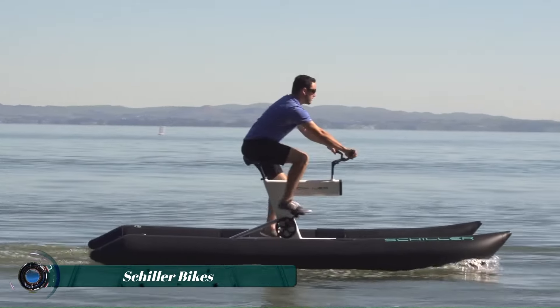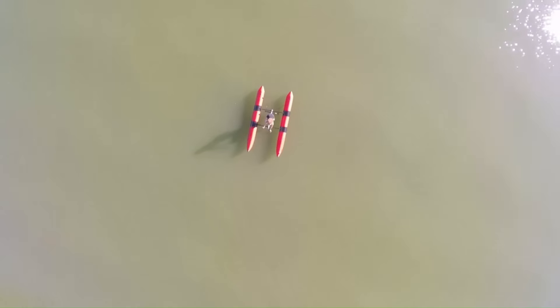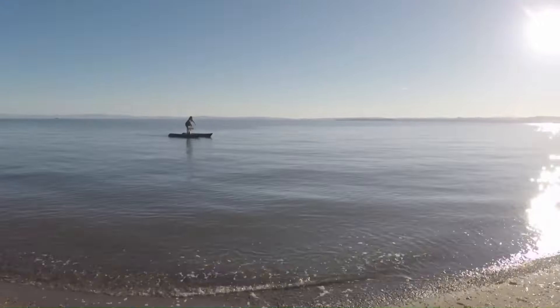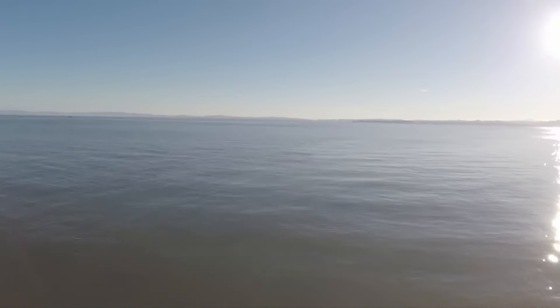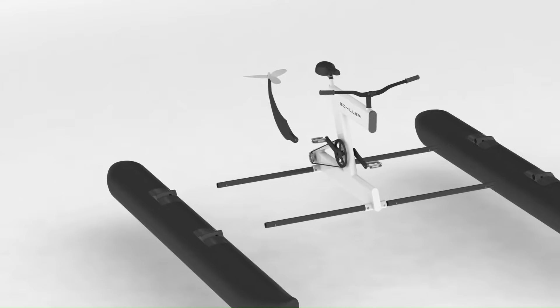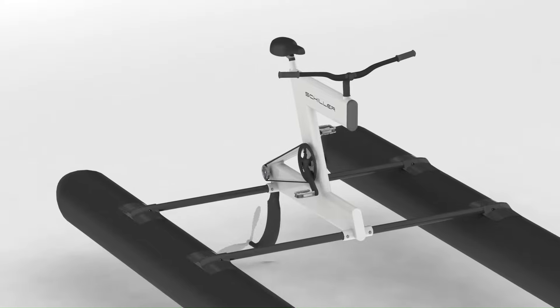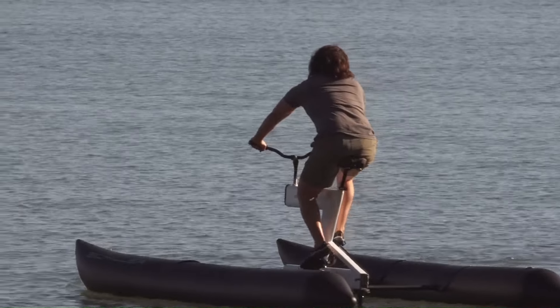The Schiller Sports X1 Water Bike is a groundbreaking innovation that combines the exhilaration of cycling with the serenity of the water. Designed with both performance and comfort in mind, this unique watercraft offers a truly immersive aquatic experience. Featuring a stable frame, inflatable pontoons, and a responsive steering system, the X1 provides a smooth and enjoyable ride.